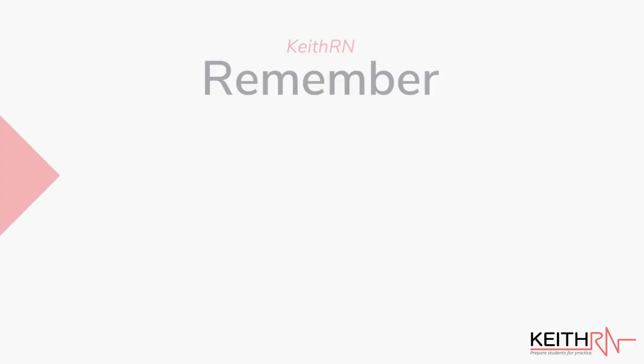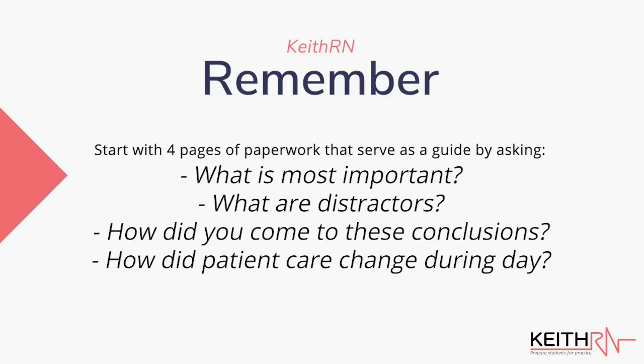So what's in these four pages? It's more of a clinical guide for foundation students. Although they are capable of functioning at a very high level, they still are new baby nurses — all of this is new to them. So the clinical paperwork is more of: here's how we start to plan our day, here's where we get the information, what was that information, and questions like — what information immediately jumps out for you? What do you think is important? What do you think are distractors? How did you come to those conclusions, and how did your plan of care or picture of your patient change throughout the day based on things that happened?